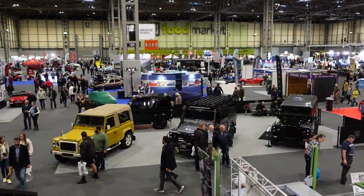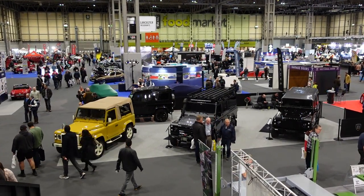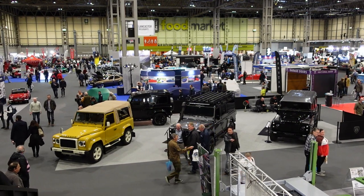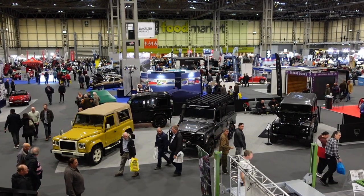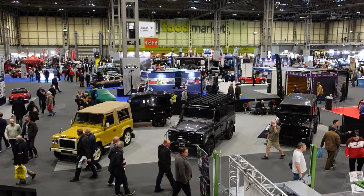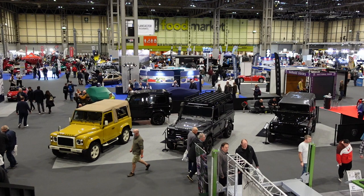And that concludes our three-part look around the classic motor show. I wasn't planning on doing three parts, but even while trying to limit the number of cars I filmed, I still had enough for well over an hour of footage. And that's testament to how wonderful large car shows can be. Until next time, thank you very much for watching. If you enjoyed the video, please do click like and subscribe to TwinCam. I'm forever indebted to my wonderful Patreon supporters, and if you'd like to support me that way, please do follow the link in the description.